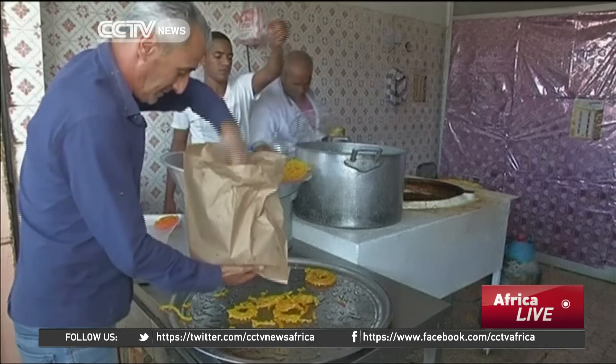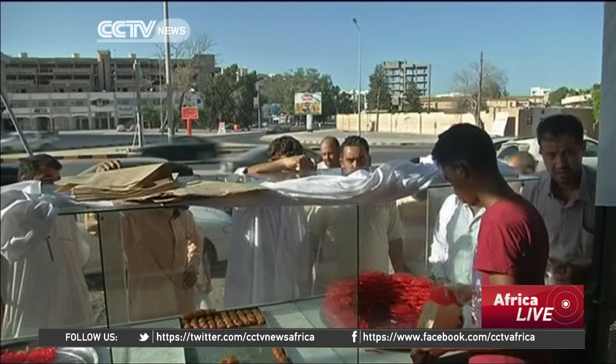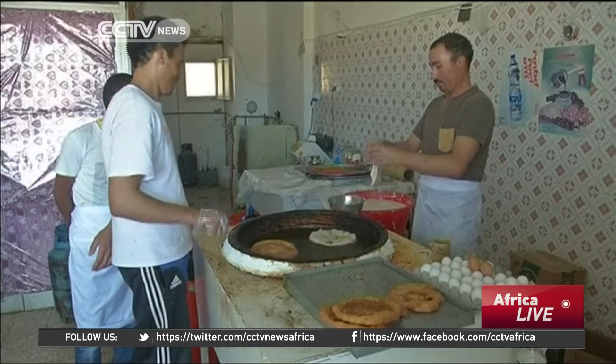The sweets are often coloured in varying shades of pink and red and at times yellow. They can be in the shape of small golf balls or long tubes, depending on where in the Arab world they're made.